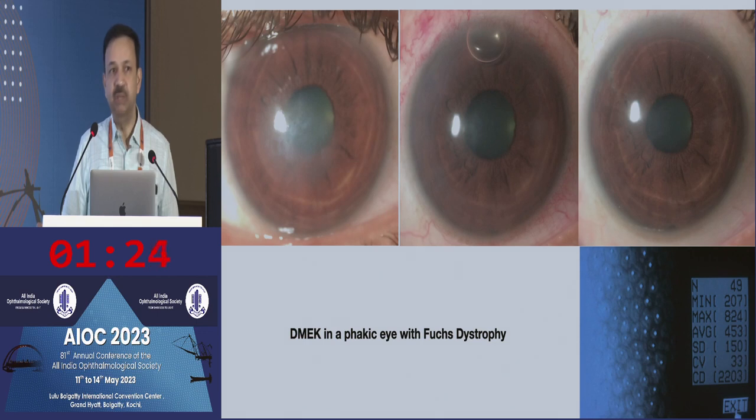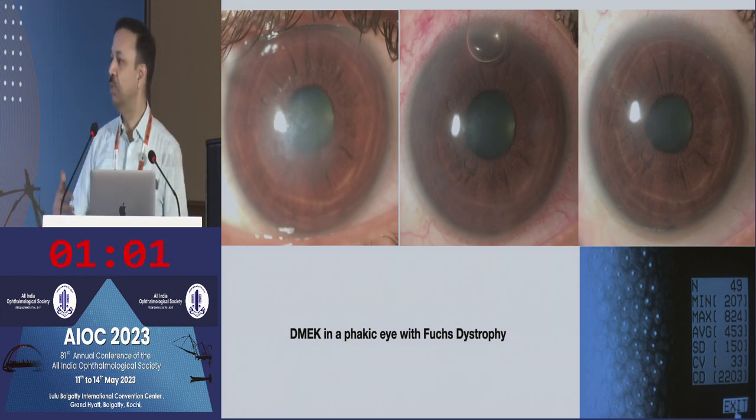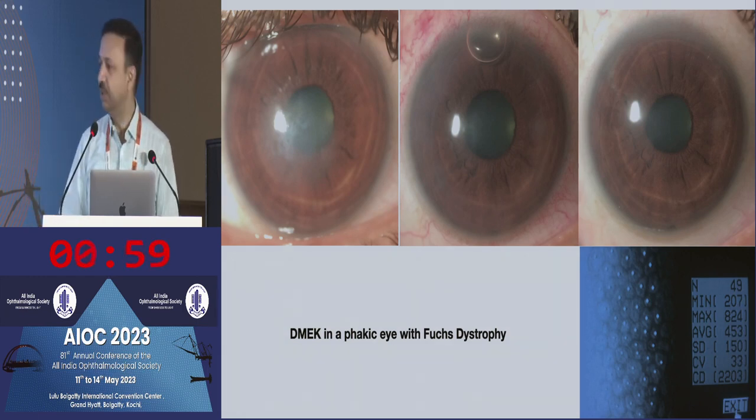DMEK can also be done first in a young patient — for example, a 40-year-old with Fuchs dystrophy. You do the DMEK first, and later if she develops a cataract you have a better chance of choosing an IOL — whether a toric IOL or even a multifocal. Some surgeons in the West prefer to do endothelial keratoplasty first because they can do a better IOL power calculation when performing cataract surgery later.